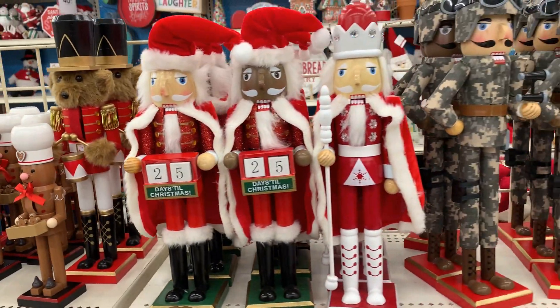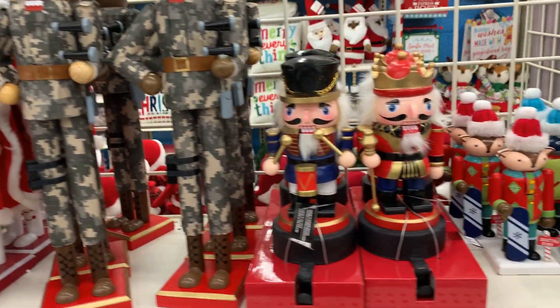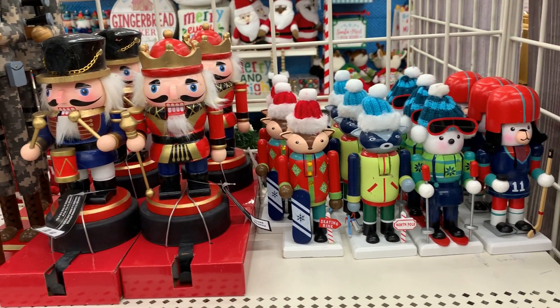I hope you've enjoyed shopping Michael's Christmas items with me today. If you like this video, please comment, like, and subscribe below.